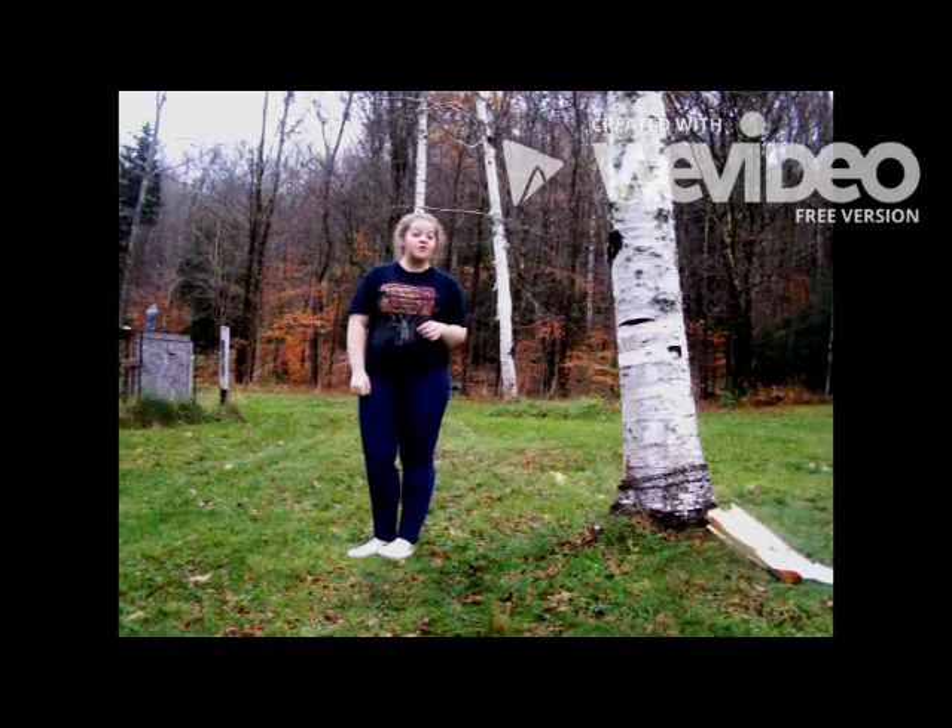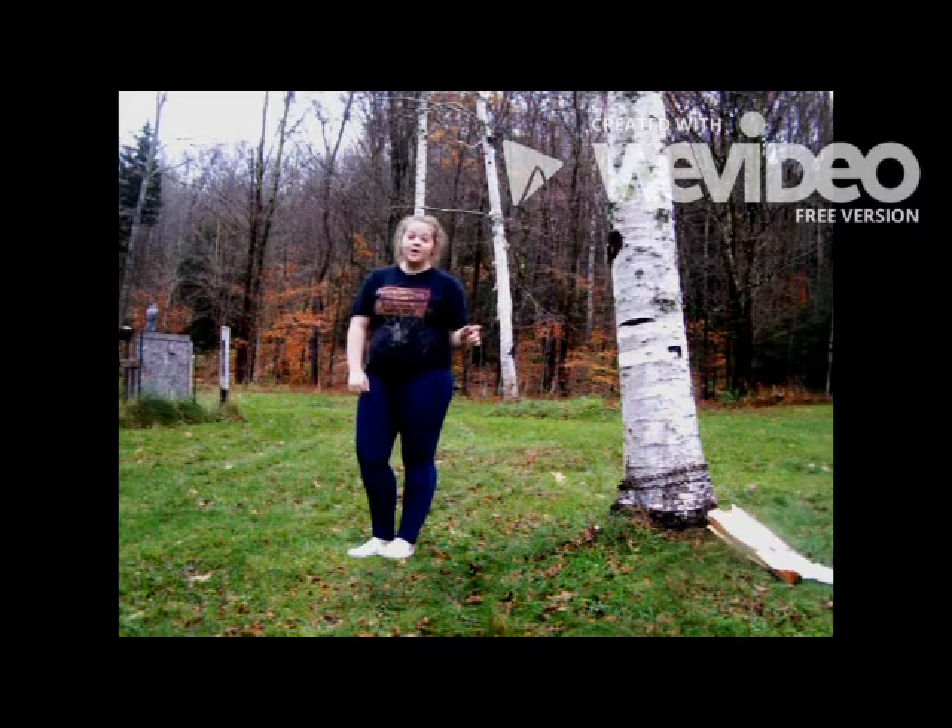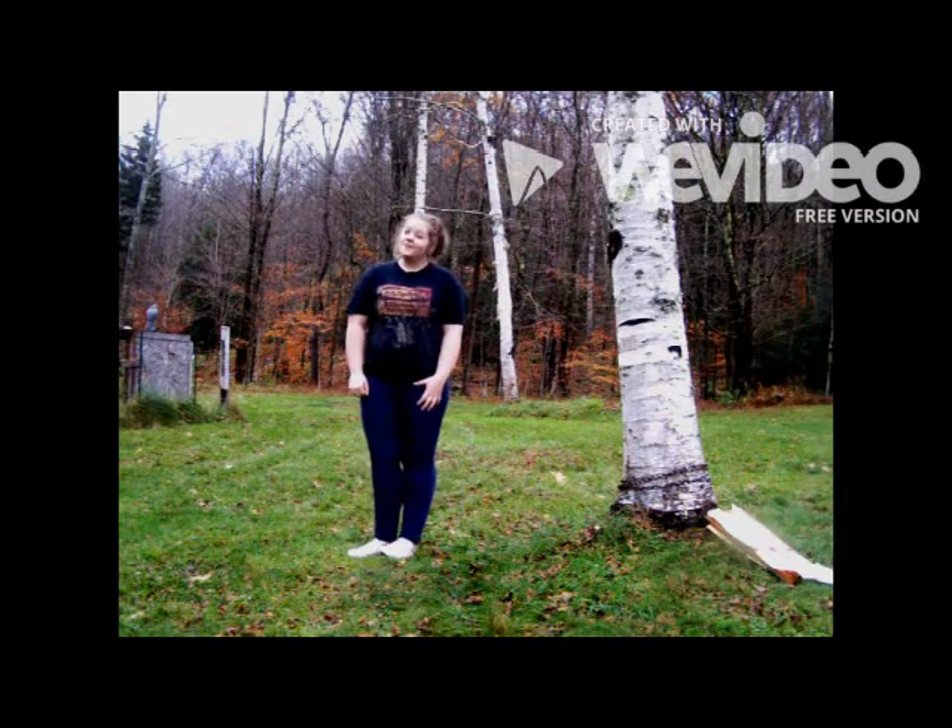Welcome to New England, home of the Patriots, Dunkin Donuts, foliage, and most of all, maple syrup.